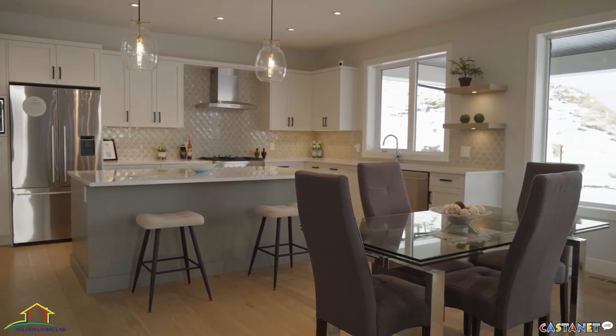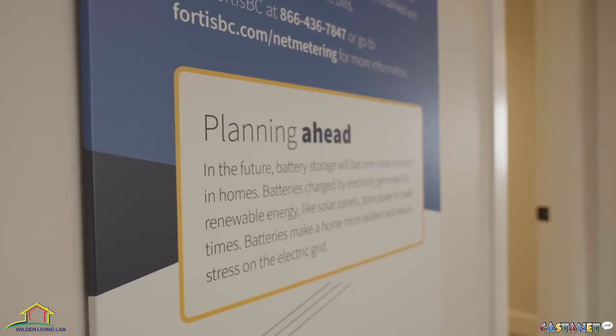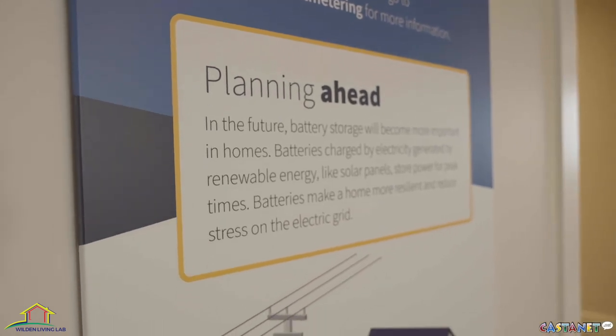Welcome to the Wilden Living Lab, the next generation home. We've partnered and we're working with Okanagan College and UBCO on this project to work on education when it comes to future home building and also the research. We're excited to gather data and share results as it becomes available to really show how energy efficient this home is.